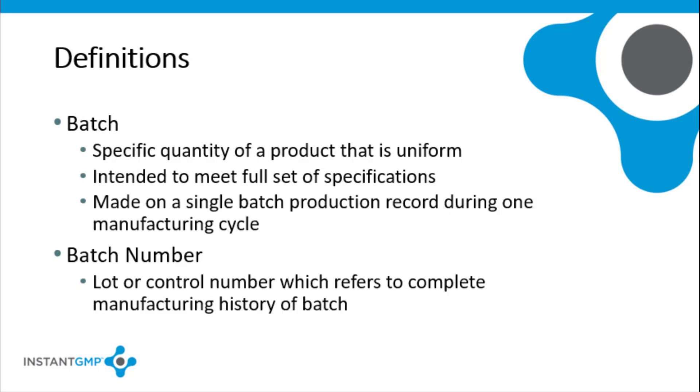Batch means a specific quantity of a product that is uniform, that is intended to meet specifications for identity, purity, strength, and composition, and that is produced during a specified time period according to a single manufacturing record during the same cycle of manufacture. Batch number, lot number, or control number means any distinctive group of letters, numbers, or symbols, or any combination of them, which will allow the complete history of the manufacturing, packaging, labeling, and/or holding of a batch to be determined.